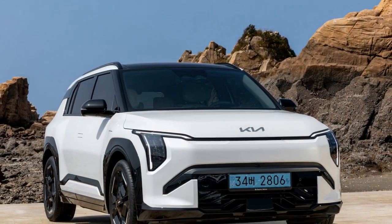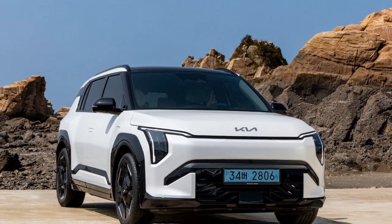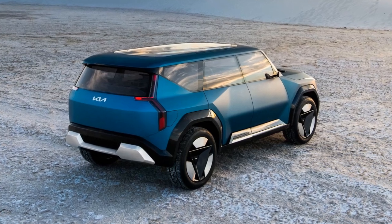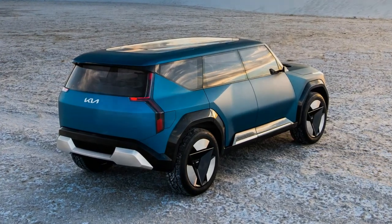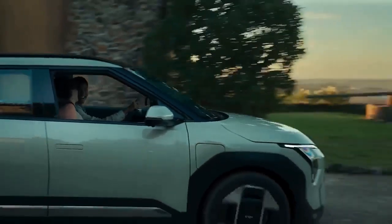Chevrolet had the Bolt, until it was discontinued, though it's slated for a comeback eventually. Meanwhile, the market keeps unveiling larger, bulkier EVs with massive batteries capable of powering small neighborhoods. While businesses prioritize profitability and higher margins from premium models, consumers seeking budget-friendly EV options are often left disappointed.